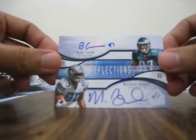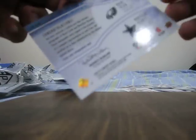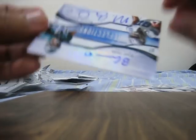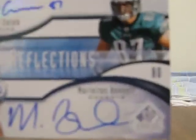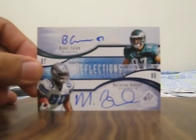And Ted Ginn Jr. — that looks pretty sick. Signature Edition Reflections. That's actually not numbered... actually, yeah, it's right there. It's numbered 5 of 50. I don't know if you guys can see that — 5 of 50 — I tried to zoom in and close up on it, but it's right there on Brent Salick.